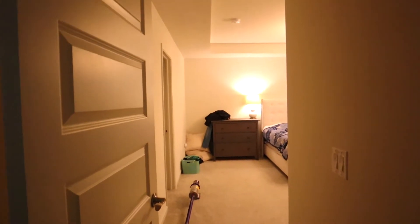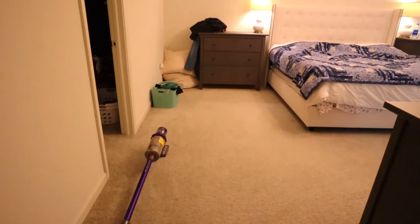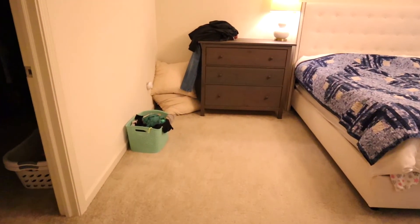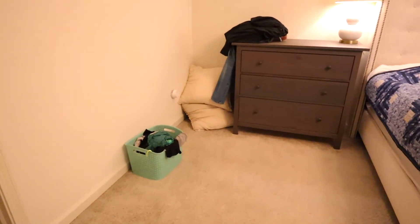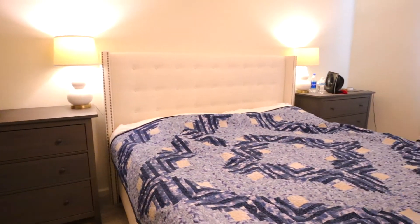Unfortunately our bedroom is right next to the laundry room and our laundry room is not done yet — we haven't even started it. I have some plans for building cabinets and countertop space, but until that happens all the clean clothes end up in our room. I also got some new clothes from Loft and they're just sitting on the chair over there. I need to hang those up.